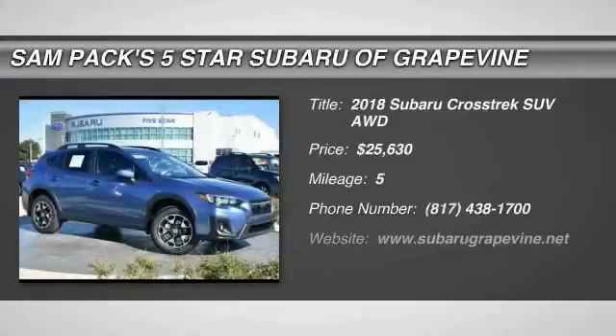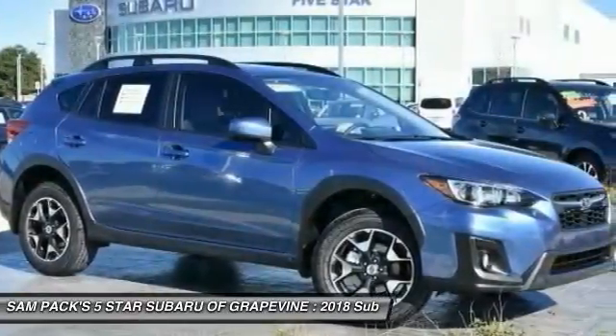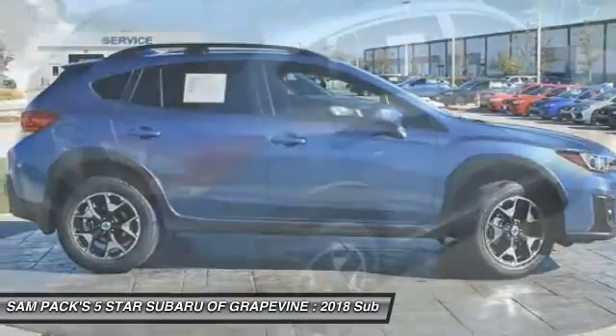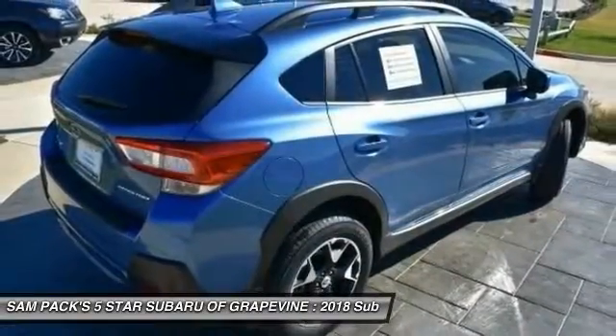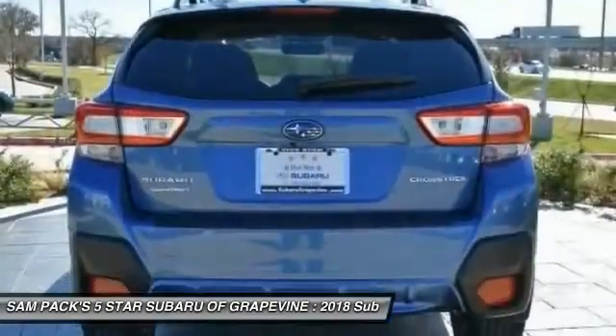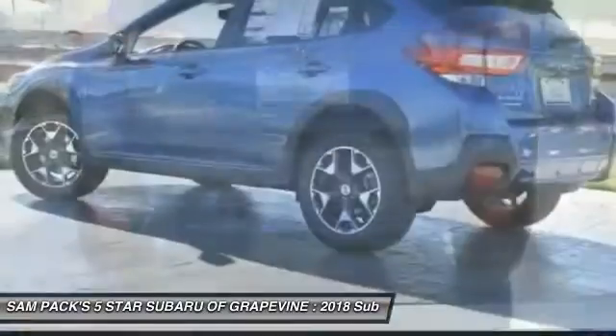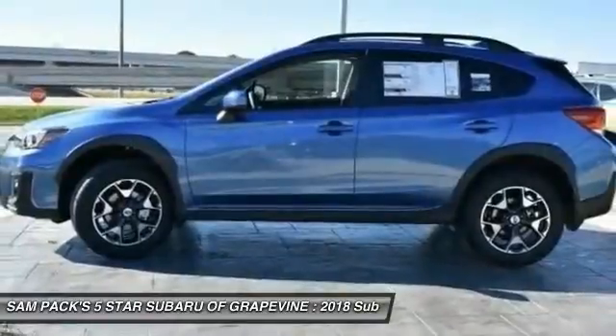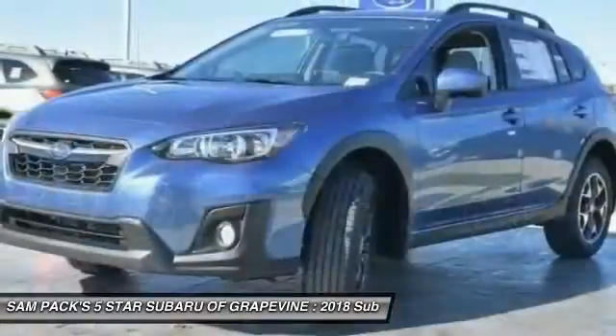Come test drive the 2018 Crosstrek. This all-new four-wheel drive crossover by Subaru fills that spot for a vehicle with true outdoor capabilities, which is comfortably at home driving to soccer practice too. The all-wheel drive Crosstrek pulls in the best parts of the award-winning Impreza and adds the details to give this crossover a bit of style among a sea of boring.